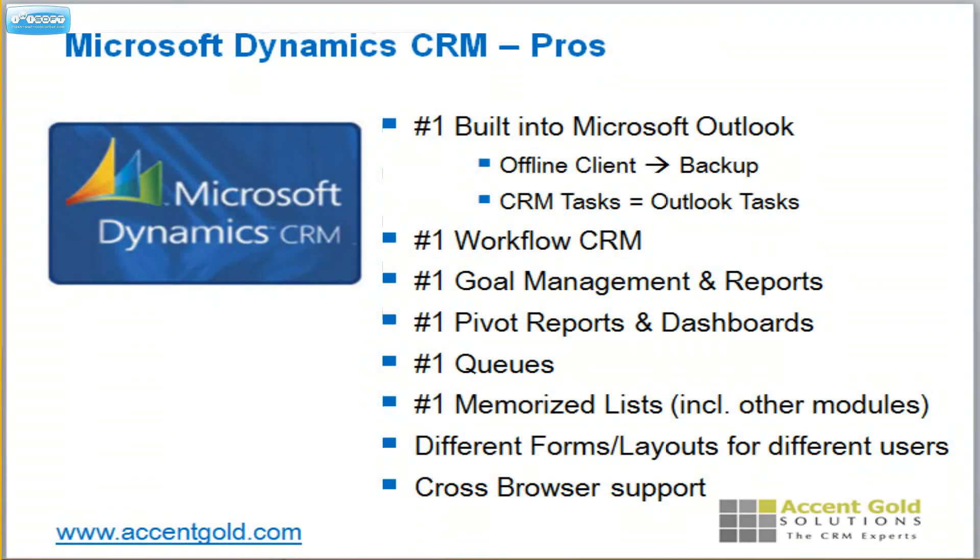In fact, that's the number one reason why people go to Microsoft Dynamics — because of the incredible integration right into Microsoft Outlook. Outlook becomes your offline client, and your CRM tasks become your Outlook tasks.